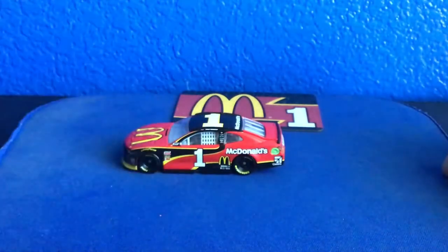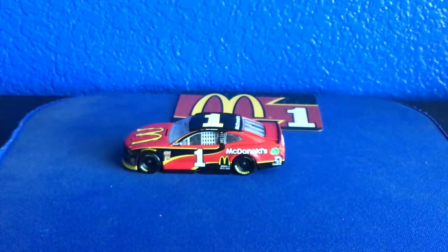So there's the review on the NASCAR Authentics Jay McMurray 2018 McDonald's car. And we'll see you guys later — peace!